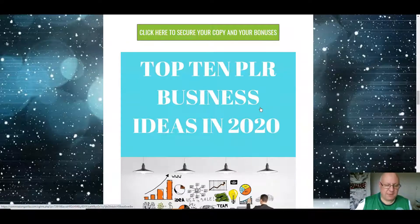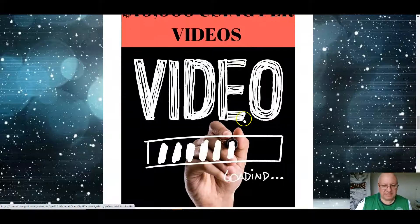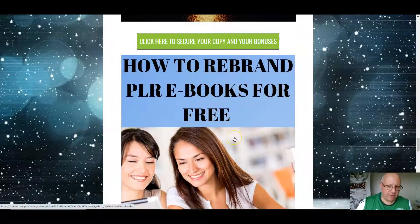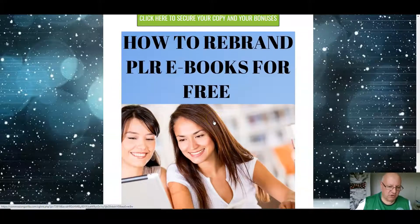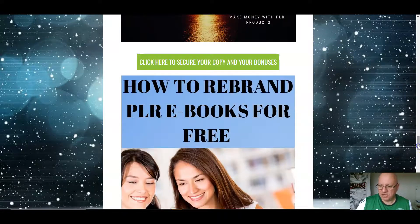I'm also gonna give you top 10 PLR business ideas for 2020, and also show you five different ways that you can use PLR videos like the ones you get with this course to make $10,000. I'm also gonna give you a one-and-a-half hour masterclass on how to make money with PLR products, and show you how you can rebrand PLR books for free — normally you have to pay for expensive graphic software, but I'll show you how you can do it for free. As for vendor bonuses, I don't think there are any with this one from Jason.